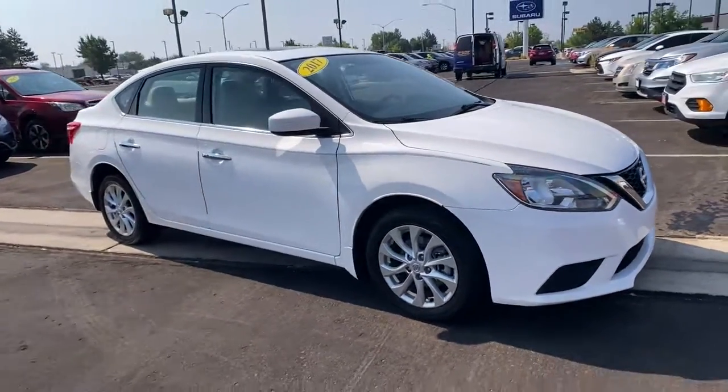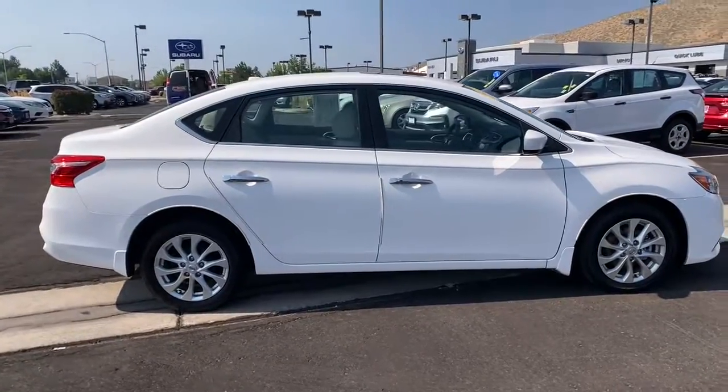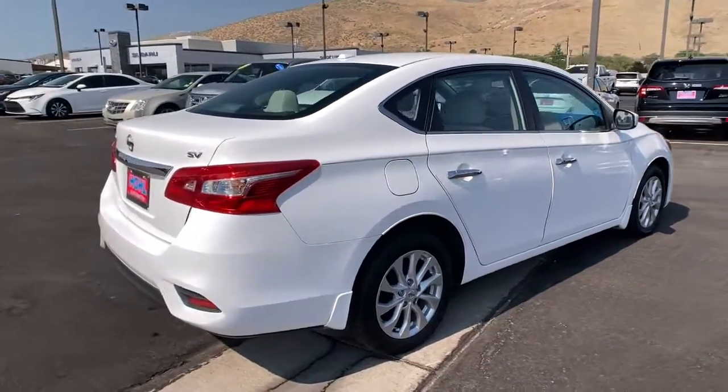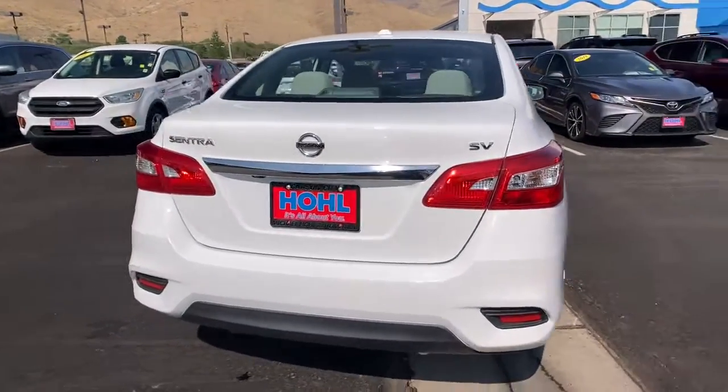Check out this 2017 Nissan Sentra. This vehicle still has fewer than 100,000 miles on the clock, so it won't last long. Comfort, convenience, safety and fun are all yours in the sleek and spirited Sentra.